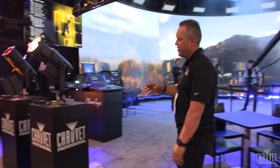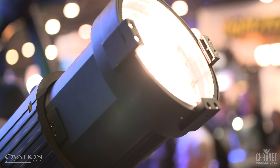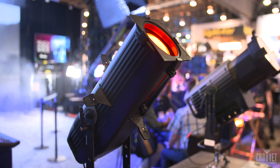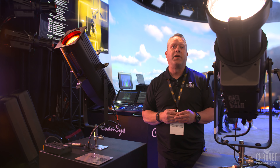Moving on to some of the other fixtures in the range, this is the Ovation Rev F3 IP Fresnel, and we also have in our Ovation line our E2 FC Ellipsoidal. All of these work great in broadcast-type lighting situations or any application, and we're really showcasing how all of that can work together.